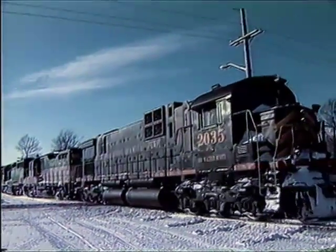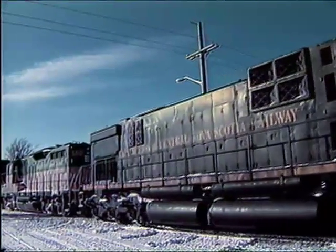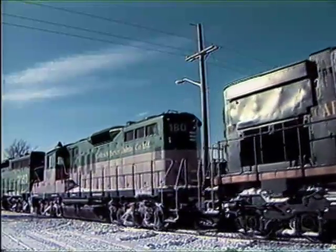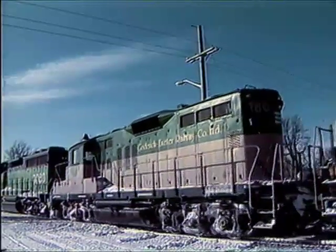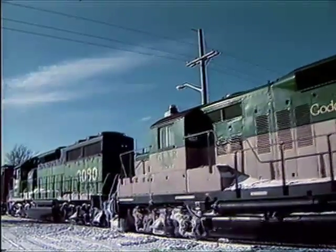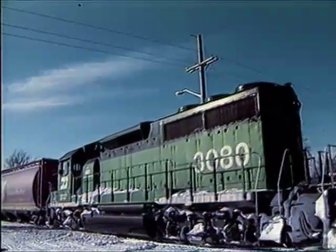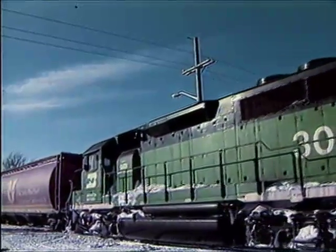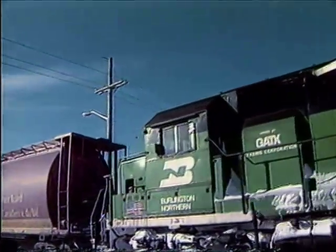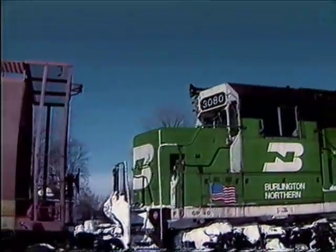Borrowed power augments the Goderich Exeter's locomotive fleet during the winter months. The first unit, number 2035, is from the Cape Breton and Central Nova Scotia Railway, another Canadian rail carrier owned by Railtex, the American short line railway company that owns the Goderich Exeter. The second unit is Goderich Exeter number 180, one of four chopped-nosed GP9s built by General Motors Canada, regularly assigned to the railroad. Next comes Burlington Northern number 3080, a leased unit.